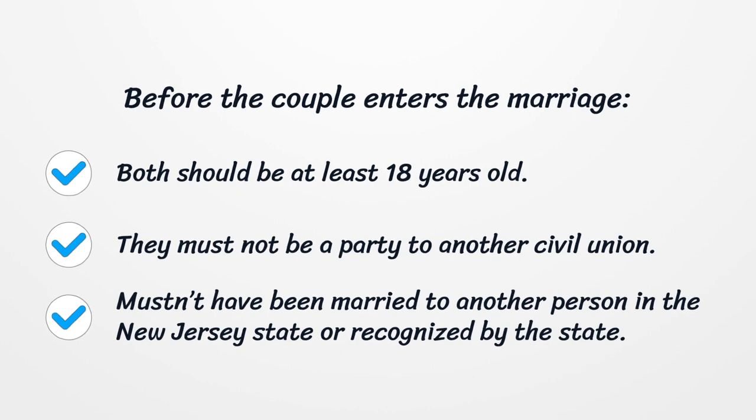Before the couple enters the marriage, both should be at least 18 years old. They must not be a party to another civil union, and mustn't have been married to another person in the New Jersey state or recognized by the state.